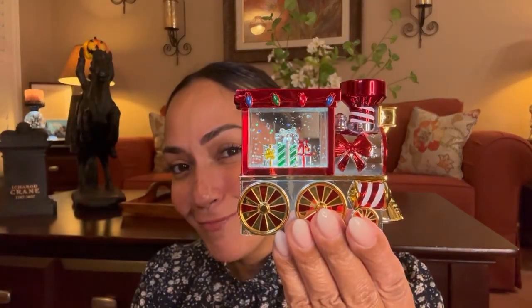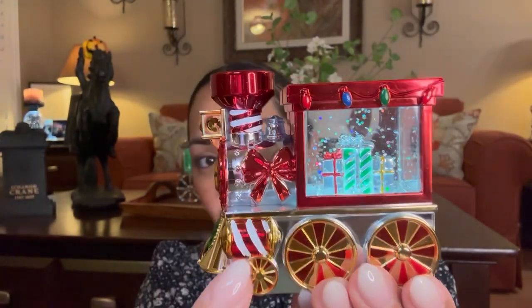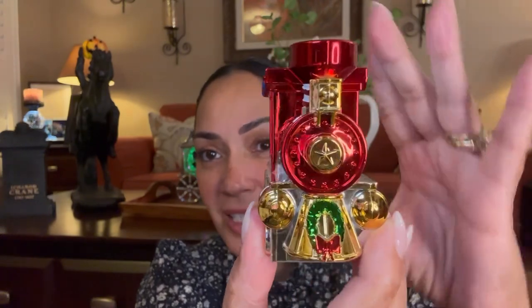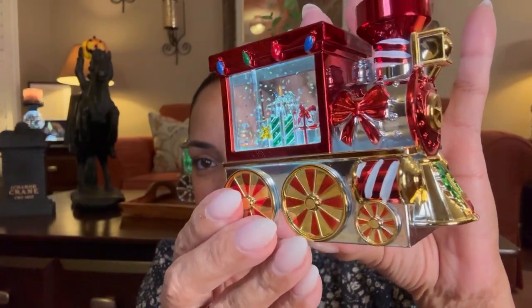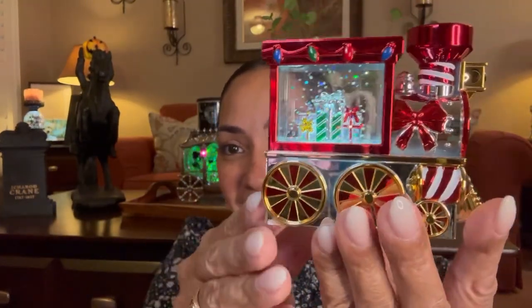This takes two AAA batteries and the on/off button is in the bottom. Look how pretty! I think it was $19.95. Here is the Candle Topper — there are some lights and glitter with presents inside. There's the front, the wheels, the back. I'm going to try to get these stickers off, but I love this little guy.